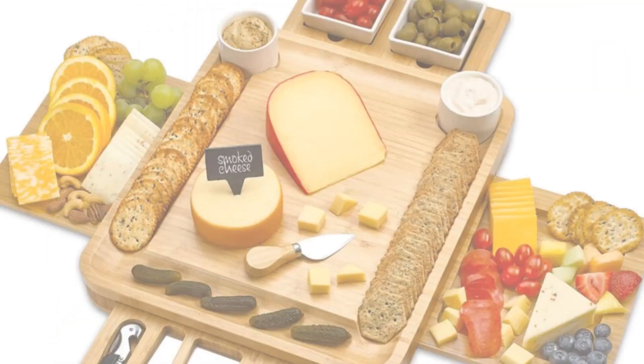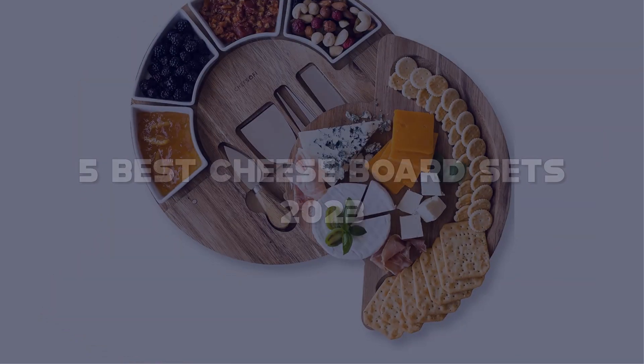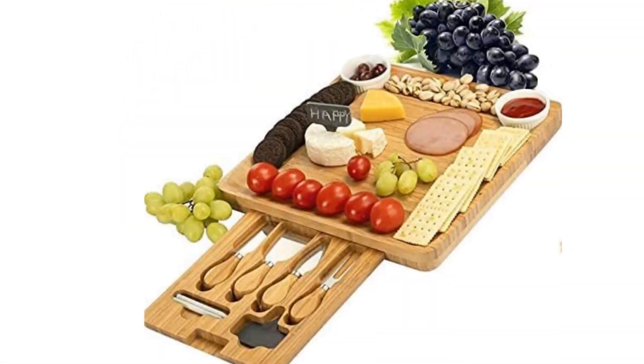Today I have come up with a list of the top 5 best cheese board sets 2023 on Amazon in the market that are worth buying. So let's get started.